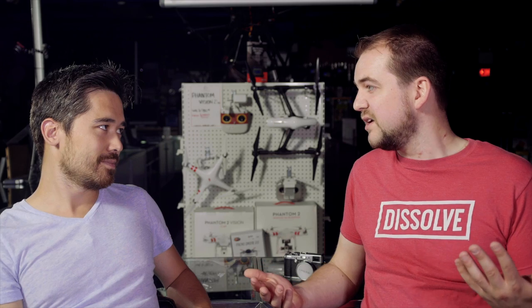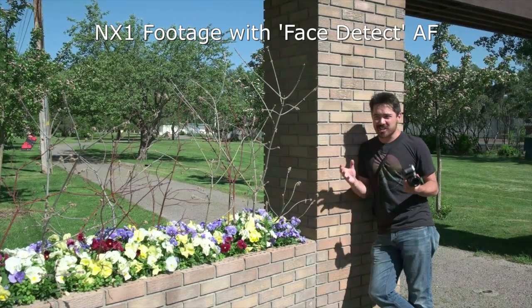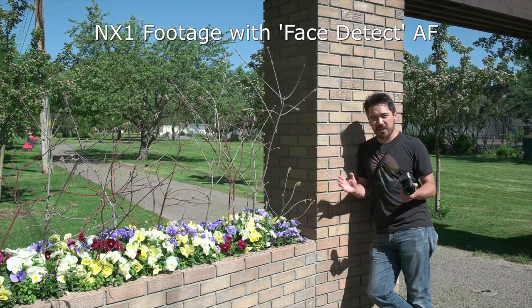The continuous autofocus on the NX1 still needs work. I thought I'd put it in face detect and never have to manually focus an episode — we shot four scenes with it and it was jerking in and out of focus constantly. It looked terrible. We went back to manually focusing. What's great about the camera industry today is we're complaining about it right now, other people are having similar discussions, and Samsung will make note and fix it. I give it three weeks.